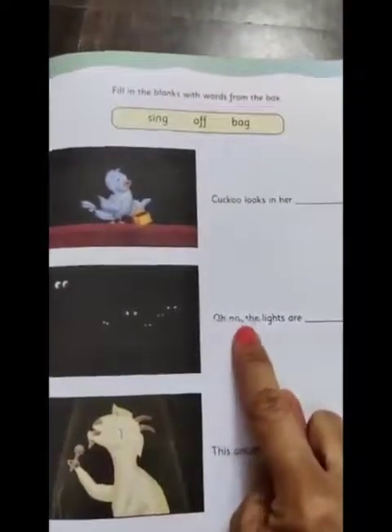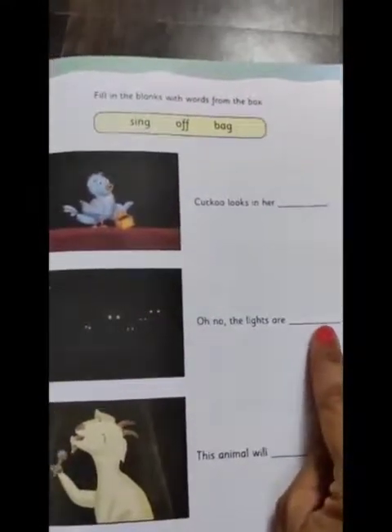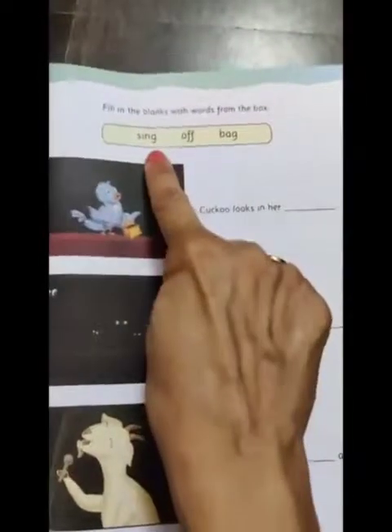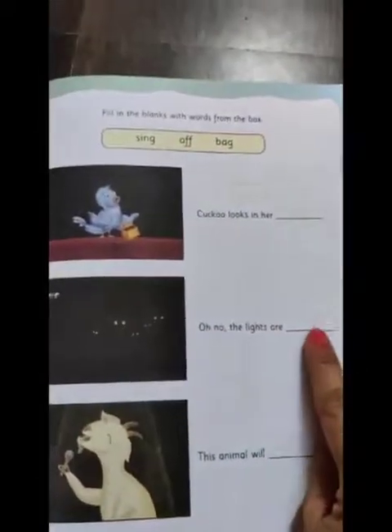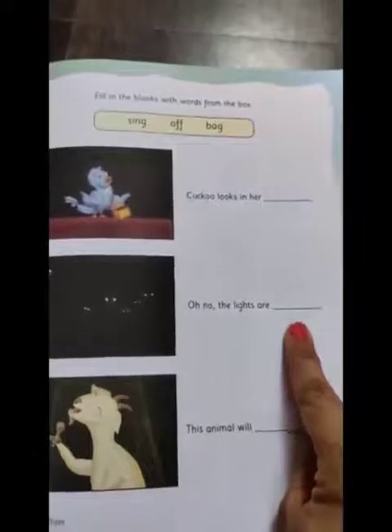Now we move on to the second one. Look at the picture carefully. The sentence is: 'Oh no, the lights are ___.' The right option is 'off.' We write the word off.